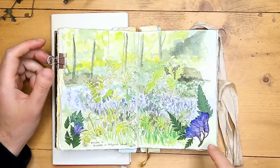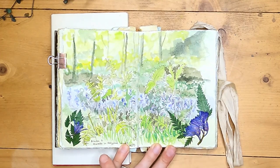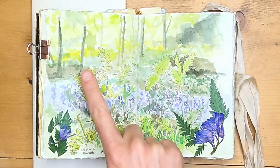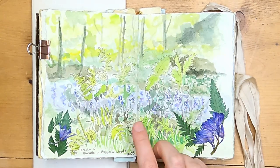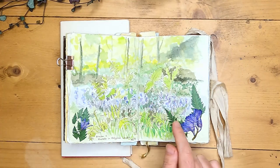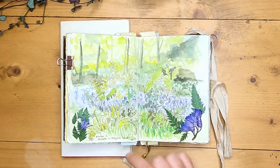I think the nice little accents of these cow parsley and bluebell flowers on the edges really kind of bring the eye into the centre of the picture. I didn't want to put too much detail here at the top. I want all of the focus to be on how the bluebells and the bracken interact, because that's what makes May for me — it's how the bluebells become covered over by the bracken and then start to fade away.